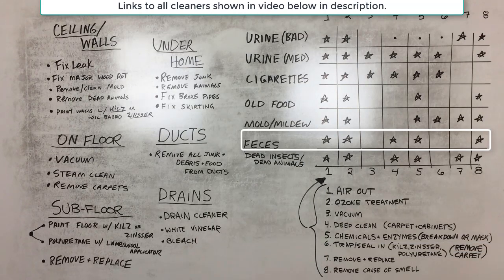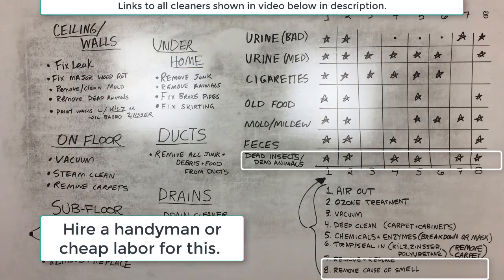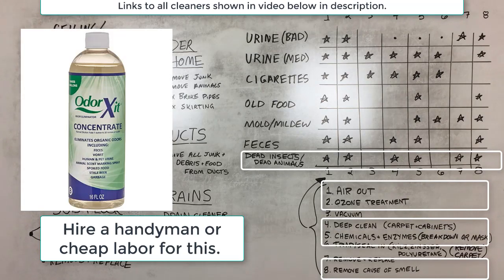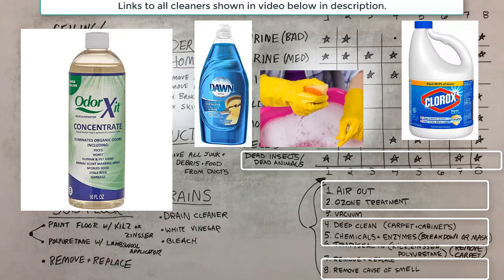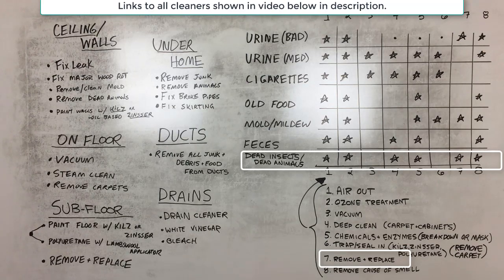Dead insect and dead animal smells are other smells you may come across. Remove as many dead insects as possible — they may be in the walls or ceiling, decomposing. Air out the home and ozone treat it a couple of times as needed. Deep clean carpets and cabinets with harsh chemicals and enzymes that break down and mask the smell. If material in the walls, ceiling, or insulation is trapping that smell, remove and replace it with fresh material.